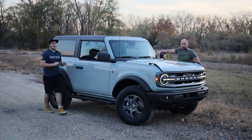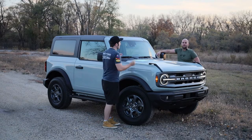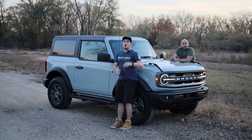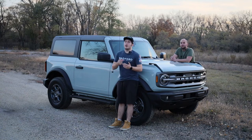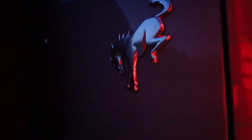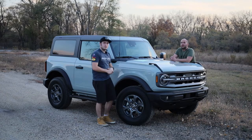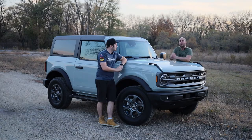Hello everybody and welcome back to Performance on Wheels. In today's video we're going to do a series of tests to find out if the Bronco 2-door is a practical vehicle for you or your family. We're going to test what the back seats are all about, what we have for storage in the back, what it's like for storage with people in the back seats, what it's like doing an airport run, and what it's like going to the grocery store.